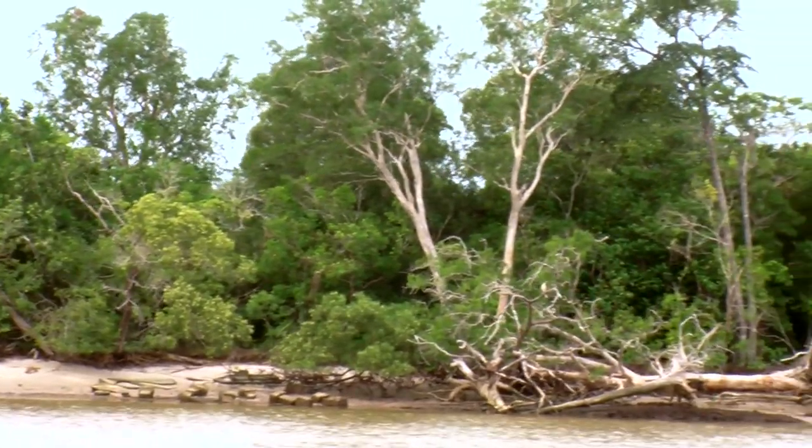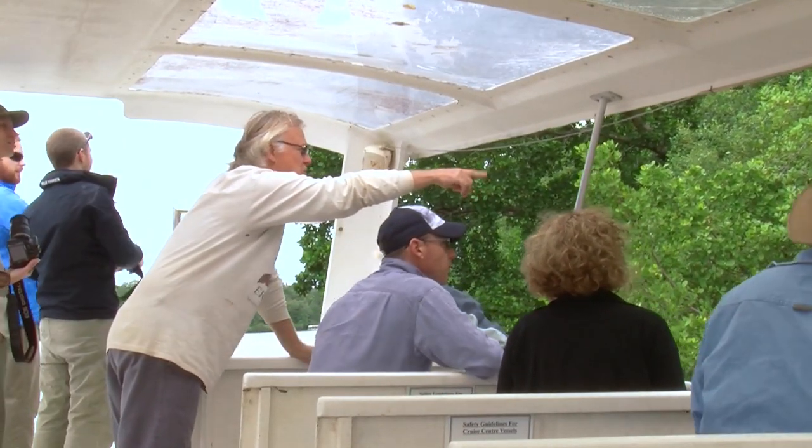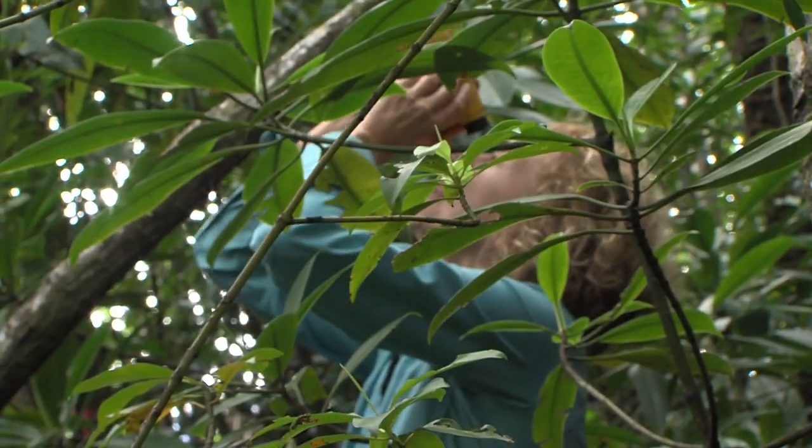Around the world, mangrove forests are in trouble — they're disappearing fast, damaged by an increasing need for coastal resources and space. We really need to do something urgently. They're being lost at a much faster rate than rainforests proportionately. We have to do something now, while we've still got some left. Australia is very fortunate in having large areas of mangrove forests, but globally we need more observers and greater awareness to protect these places.